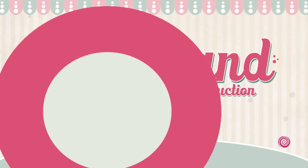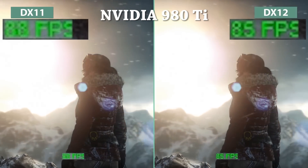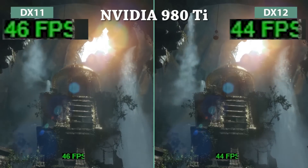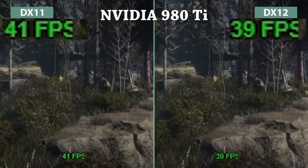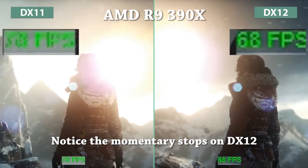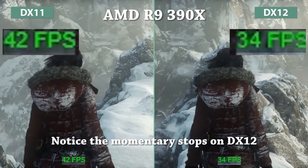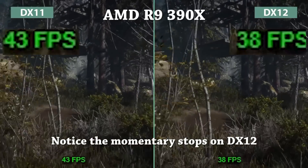DirectX 12 so far doesn't seem to be shaping up as the next-gen API it's supposed to be. Looking at Candyland's YouTube side-by-side comparisons, starting with Rise of the Tomb Raider on the 980 Ti, it's between indifference and loss of performance when switching to DirectX 12 — a title that Microsoft had its firm grip on during development. On the AMD side with the R9 390X, one of AMD's cards that should gain the highest performance with DirectX 12 actually loses frames per second. It's so significant it's sickening to see — DirectX 12 seems to be killing performance for both AMD and Nvidia.